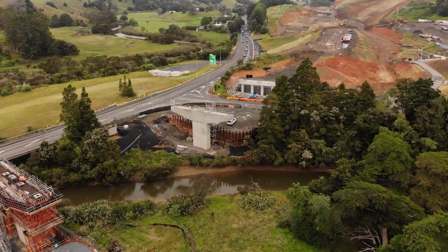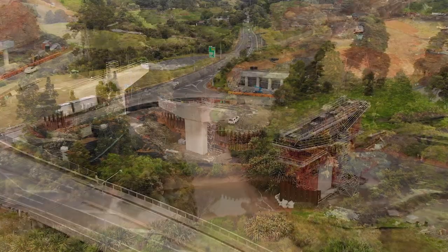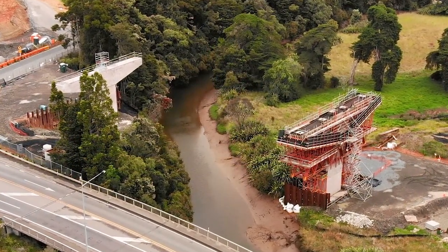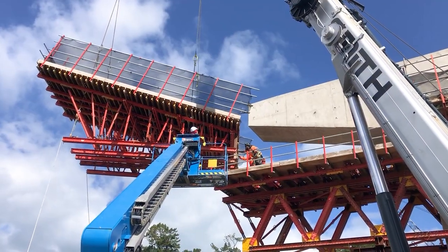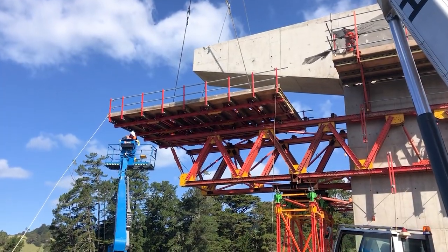The main feature of the system is the cycle time. When we say cycle time, we're referring to how quickly you can move it from one pier to the next pier. Unlike with conventional shoring, you have to take every piece down and set it up again. Here you just split the truss apart and move it with a crane from one pier to the next, and you save a lot of time.